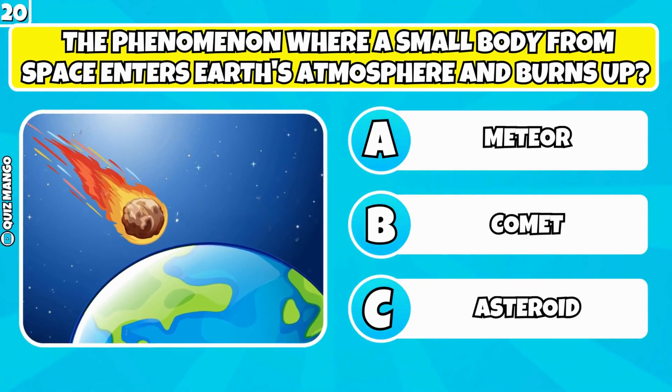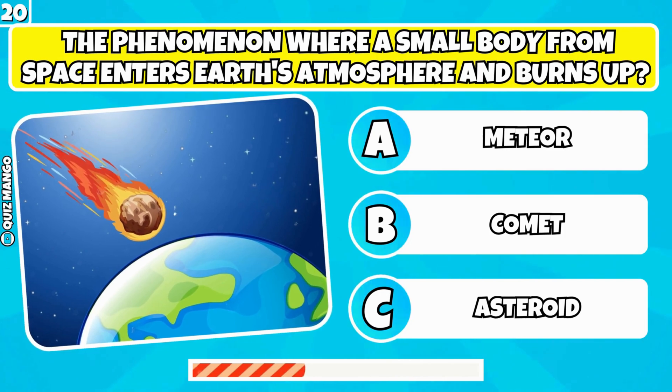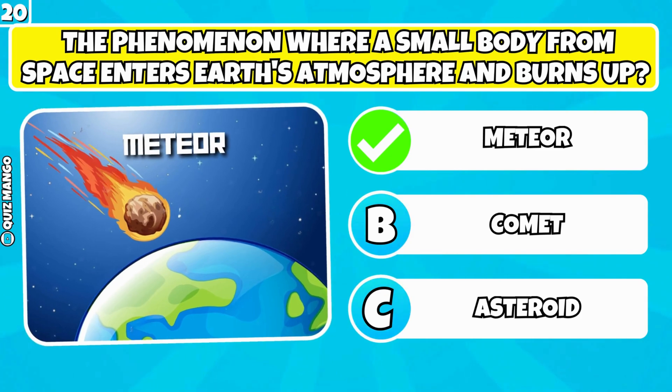What is the phenomenon where a small body from space enters Earth's atmosphere and burns up? It's a meteor.